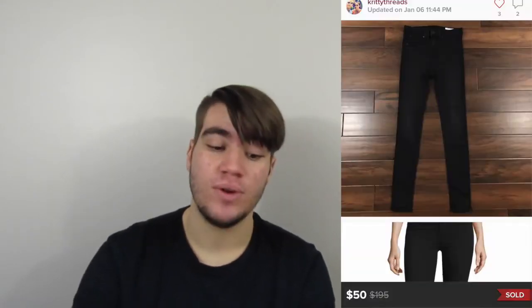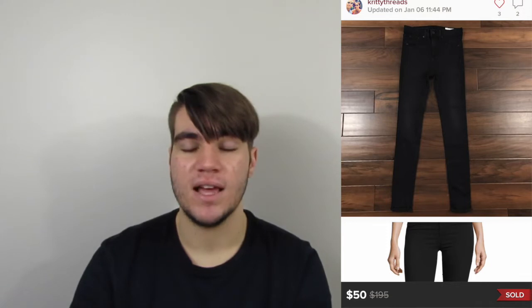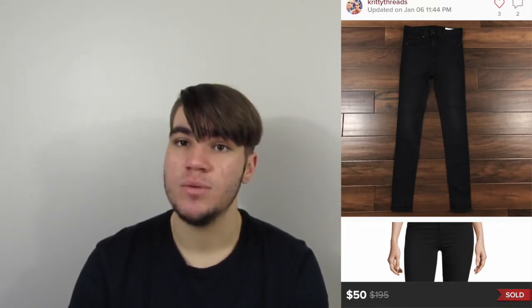Next sale was a pair of Rag & Bone jeans. I love picking up Rag & Bone. We actually didn't thrift these — we sourced them online and paid around $12. They sold for $50 and we made $40, so that's a decent profit for items shipped to us. They sold within about a week.